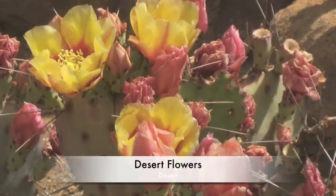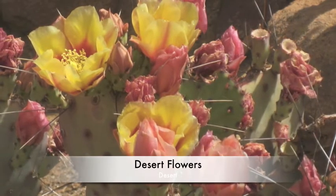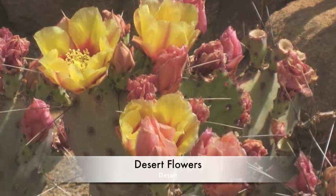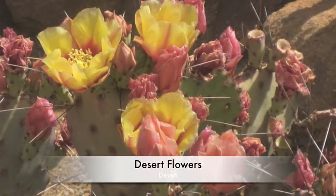The desert also has many flowers. Where do desert flowers come from? They come from seeds, of course, but the seeds can lie in the sand for years before they start growing. When it rains, they finally start to grow. As you can see, they are beautiful.